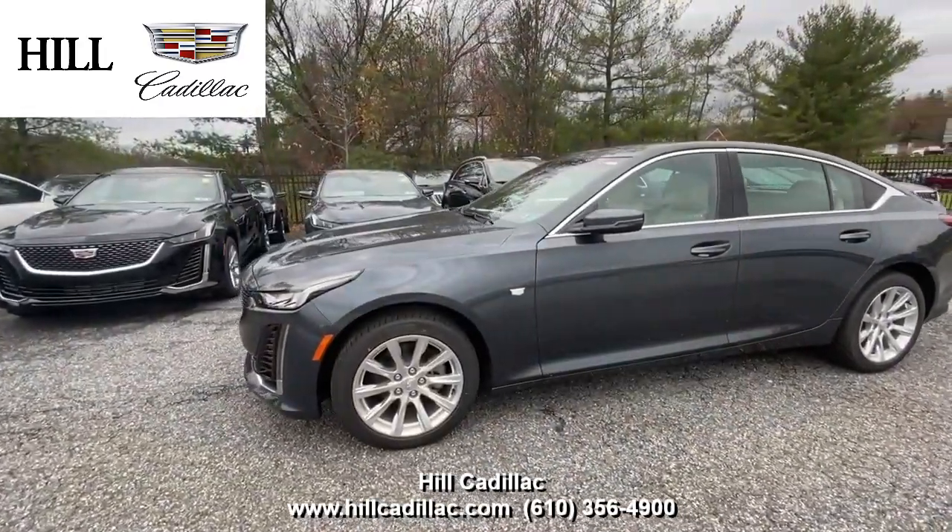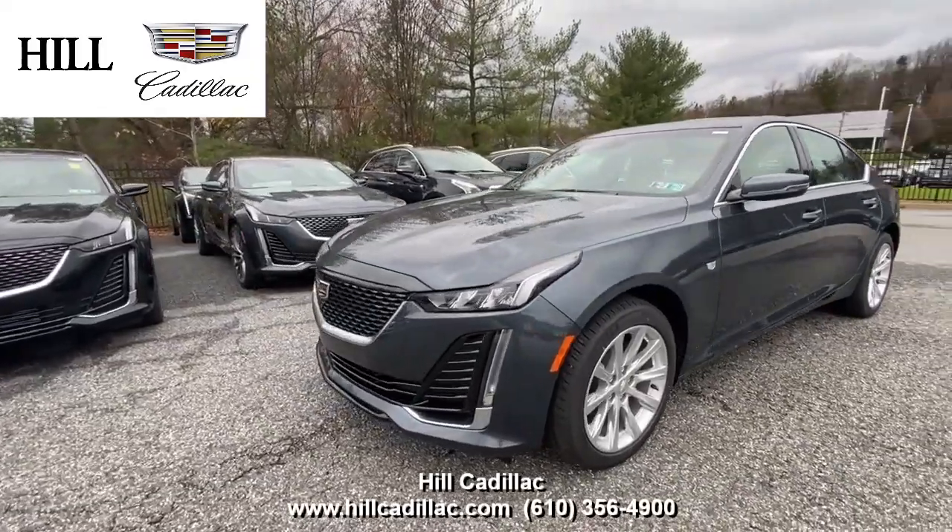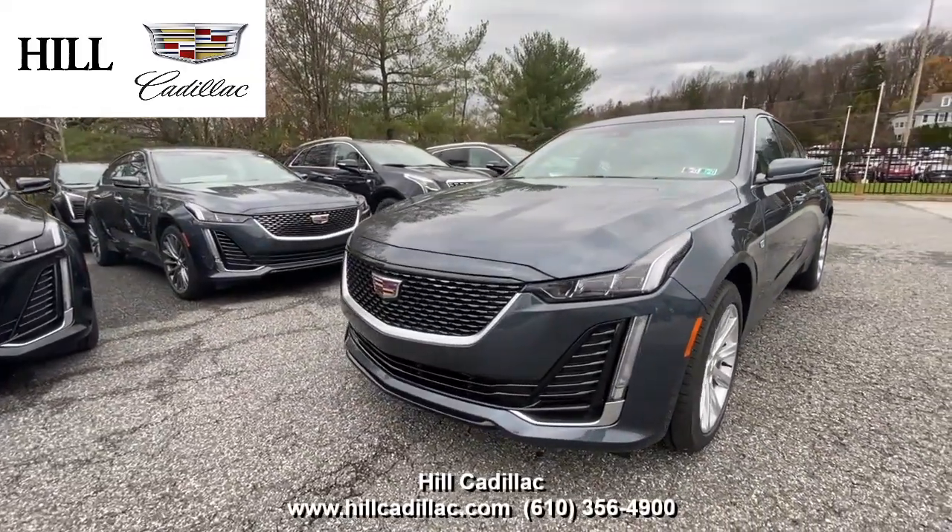For more information on this car, give us a call or come in and take a look. If you're looking for a luxury car, we have your back at Hill Cadillac.